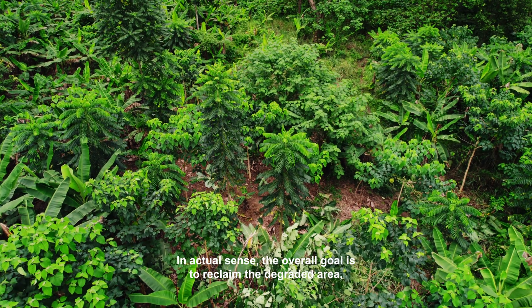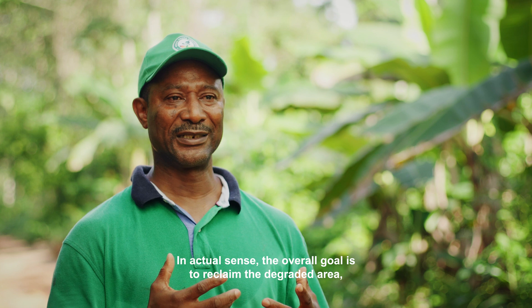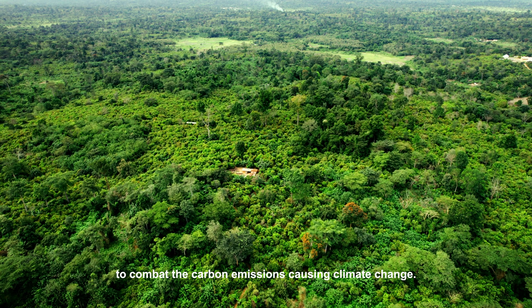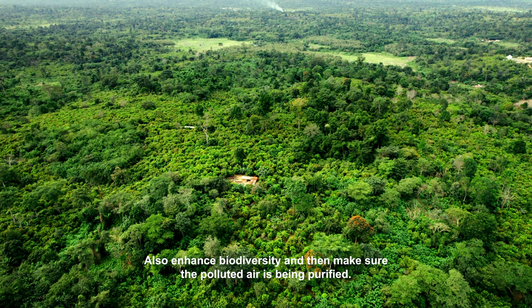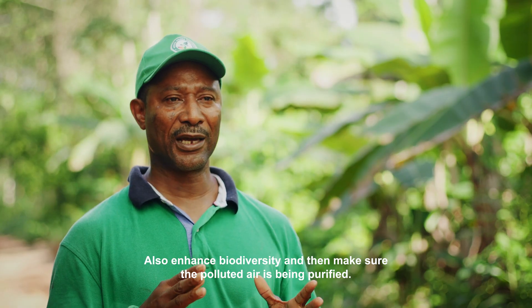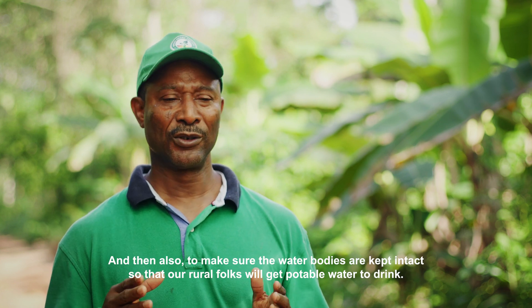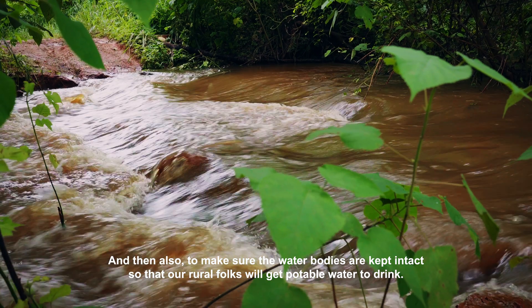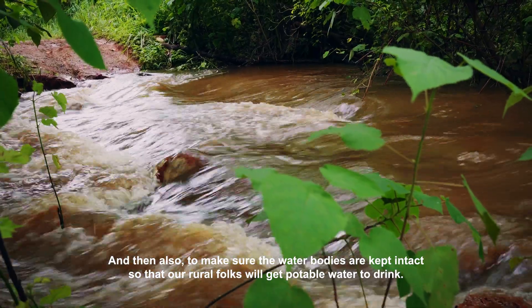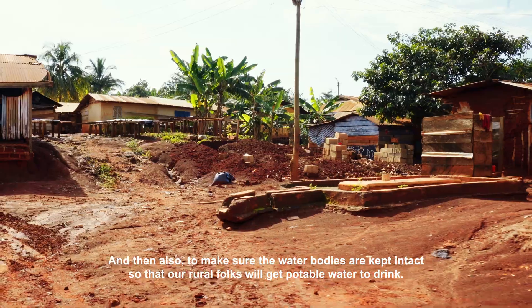In actual sense, the overall goal is to reclaim the degraded area, to combat carbon loss and climate change, to support biodiversity, to purify polluted air, and to make sure water bodies are kept intact so that rural folks will have portable water to drink.